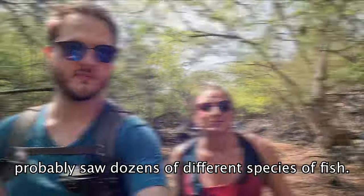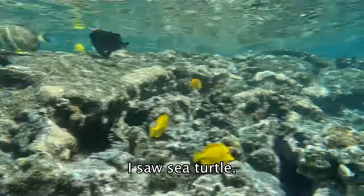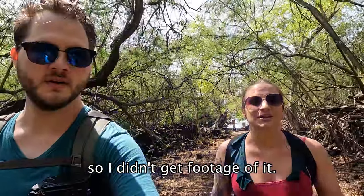Besides the beautiful coral, we probably saw dozens of different species of fish. I saw a sea turtle — unfortunately I didn't have the GoPro so I didn't get footage of it — and we both heard a dolphin, though we didn't actually see it.